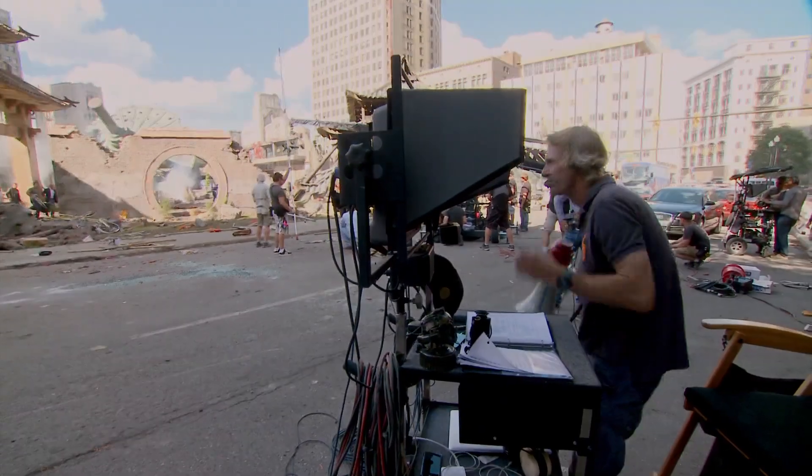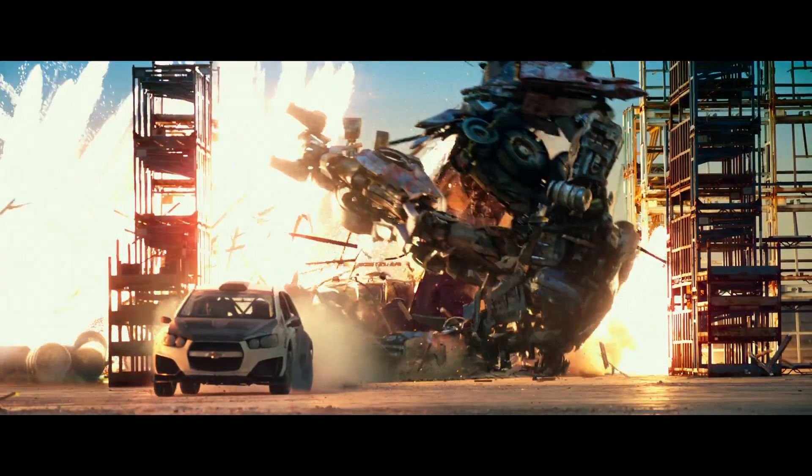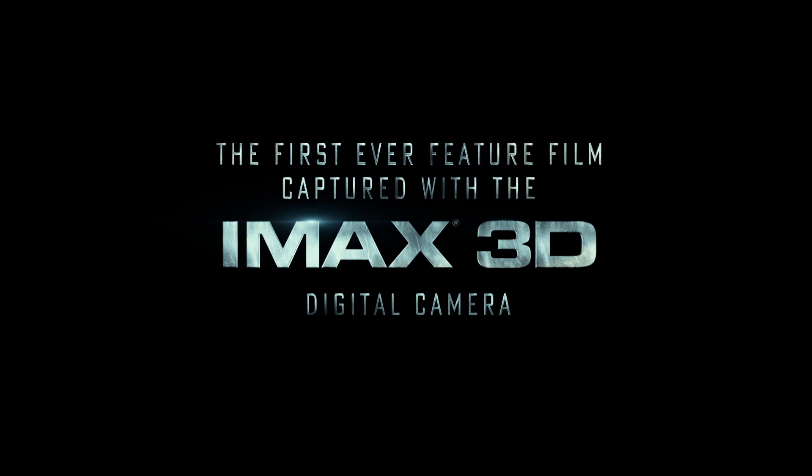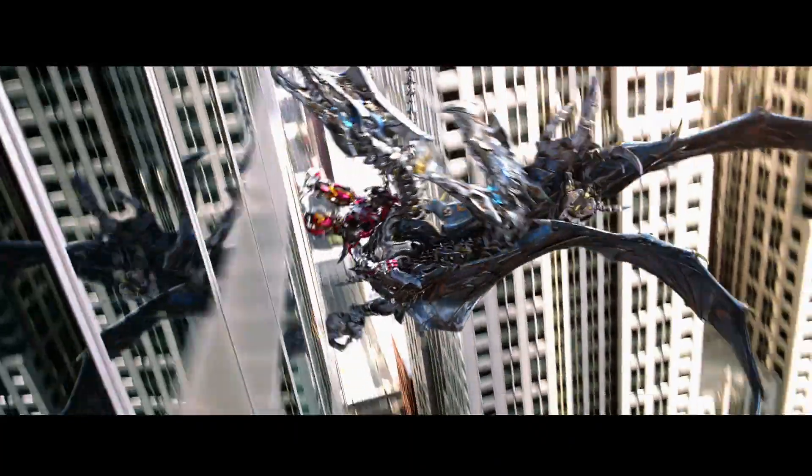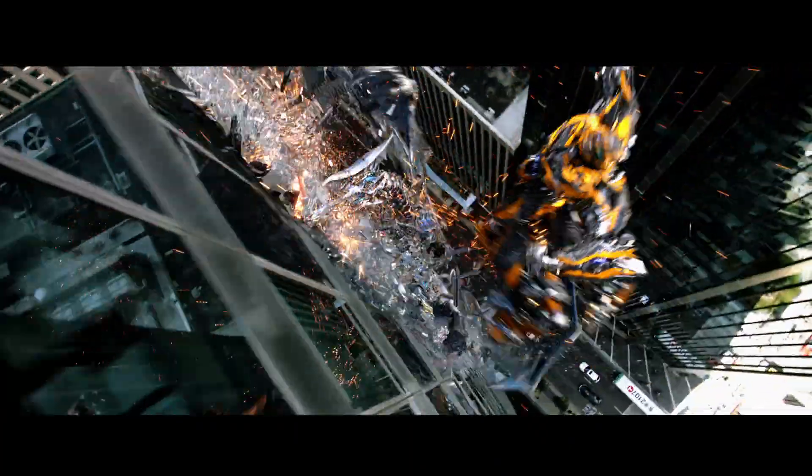In every movie, Michael is always looking for a challenge. He really has mastered the new 3D and IMAX technology. On a big scale movie, you want to shoot with a big scale format, and there's just nothing like that experience.